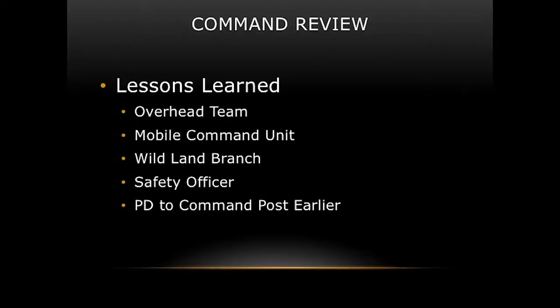Safety officer: I had one at the beginning, checked that box, and then recommitted him to a division — and never got a replacement safety officer back in. So that's a lesson learned: don't just check boxes. PD at the command post: they did a fantastic job with evacuations, but I should have gotten them to the command post earlier to coordinate. Because of that gap, our notification to citizens about when they could return to their neighborhoods and apartments was delayed.